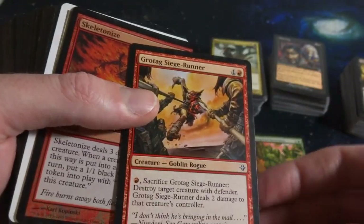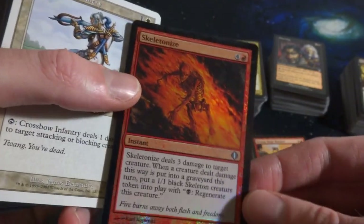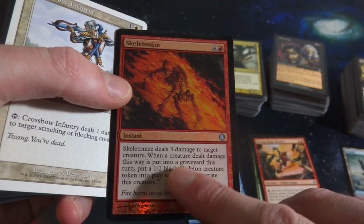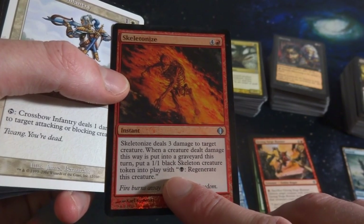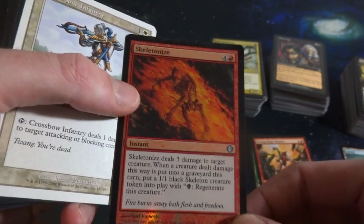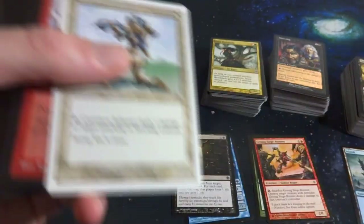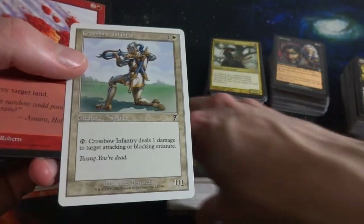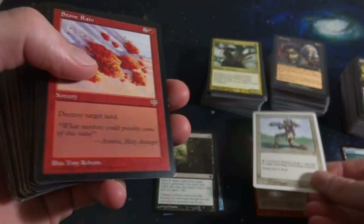Got a Siege Runner - it's a Goblin. Got a foil Skeletonize - four and a red, Instant, deals three damage to target creature. When a creature dealt damage this way is put into a graveyard this turn, put a 1-1 black skeleton creature token with black to regenerate onto the battlefield. So you make a Drudge Skeleton - very cool. Nice foil right there. Crossbow Infantry from Seventh Edition - tap to deal one damage to target attacking or blocking creature. Nice to see some older stuff as well.